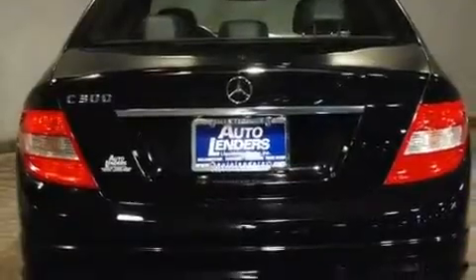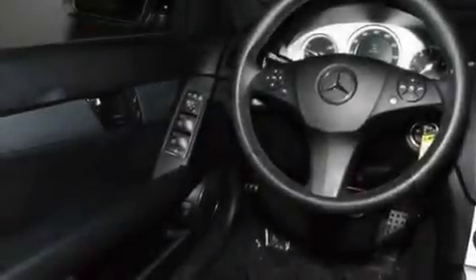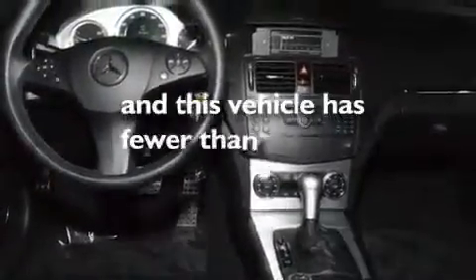Its top features include a sunroof, heated seats, cruise control, a CD player, a leather-wrapped steering wheel, performance tires, aluminum wheels, a low tire pressure indicator, heater vents for rear-seated passengers, and this vehicle has less than 40,000 miles.